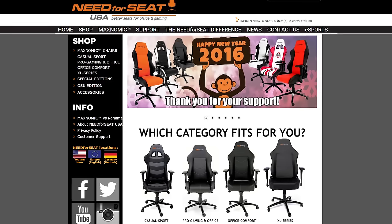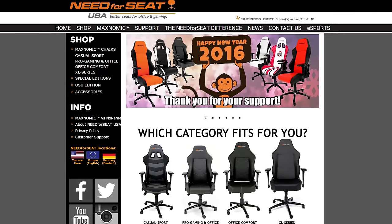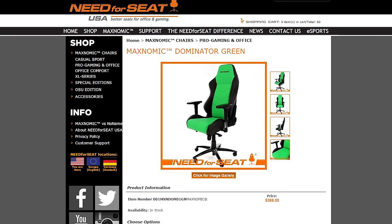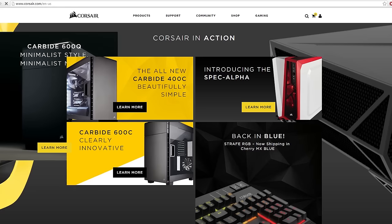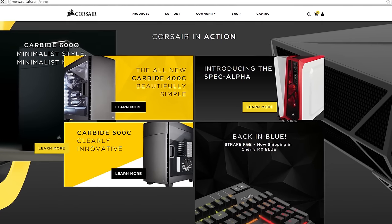Before I go, a huge shout-out to both of my sponsors for CES 2016. Need for Seat offers high-quality PC gaming chairs with memory foam padding for extreme comfort, built-in lumbar support adjustment, and sturdy aluminum bases for durability. Check out NeedForSeatUSA.com for the ultimate gaming chair selection. And Corsair — they make coolers, cases, memory, power supplies, and much more. Check out their YouTube channel at YouTube.com/Corsair or their Twitter at @Corsair. Thank you guys for watching my coverage of CES 2016, and I'll see you in the next video.